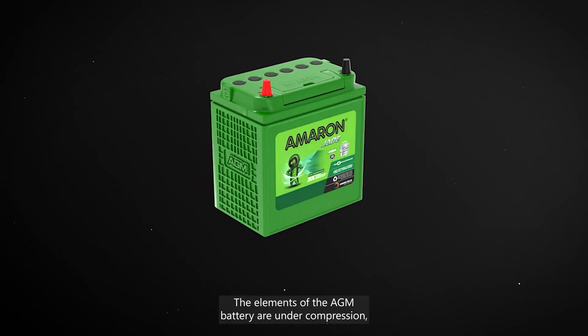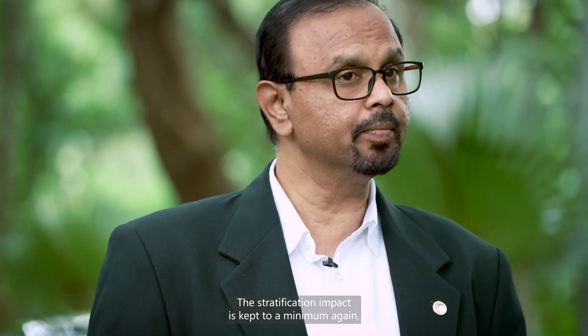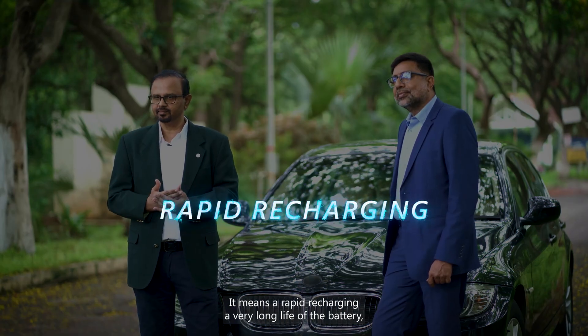The elements of the AGM battery are under compression, thereby keeping the paste in position. The stratification impact is kept to a minimum because of the retention of the electrolyte within the plates.